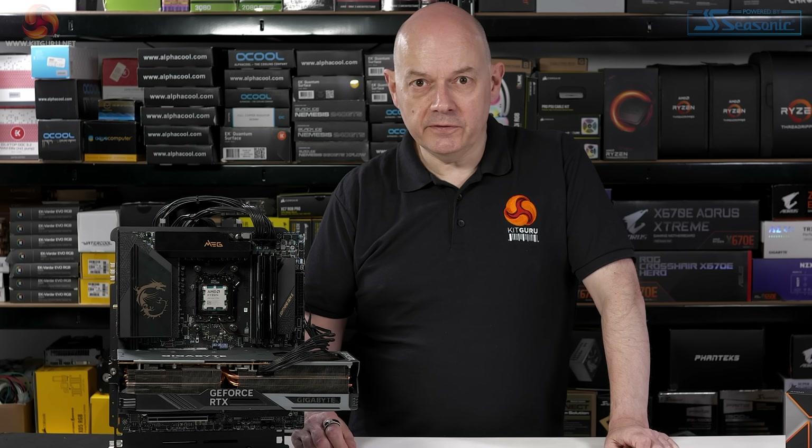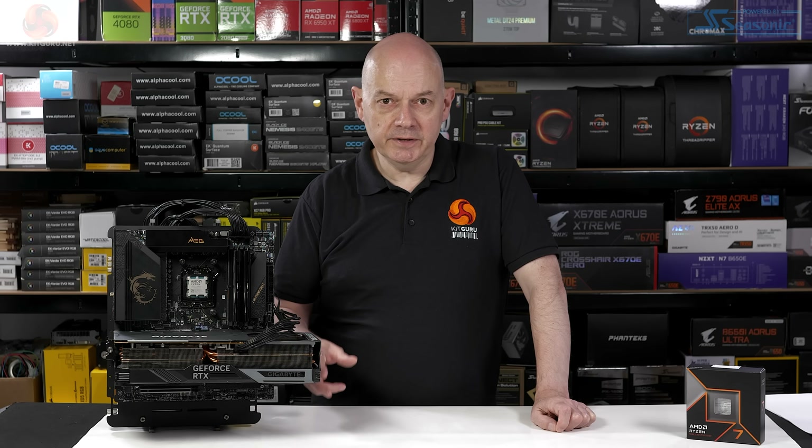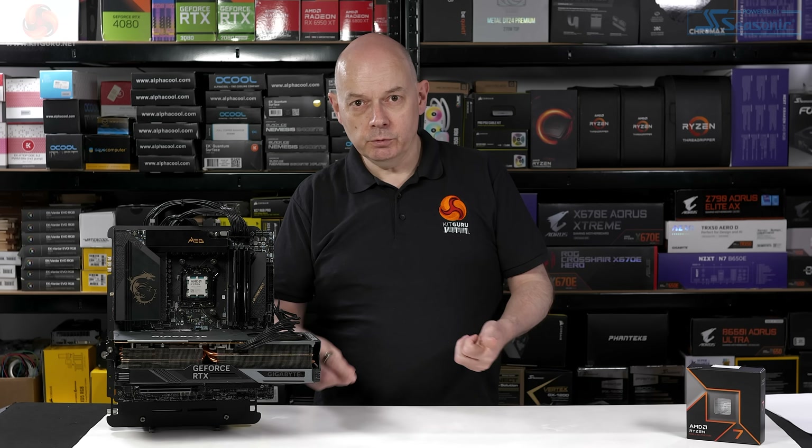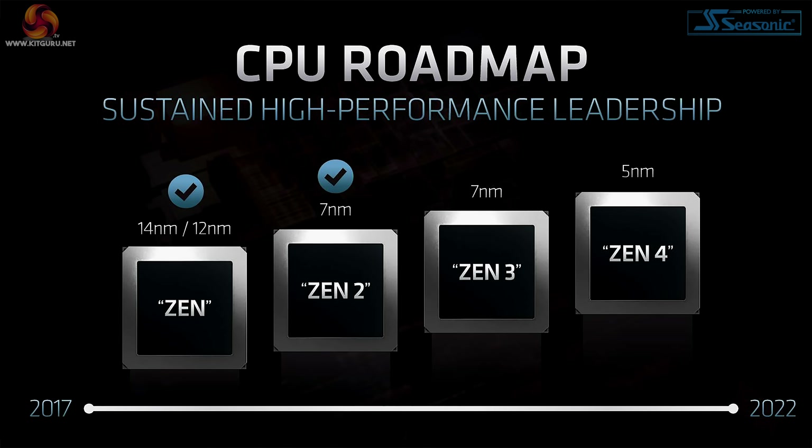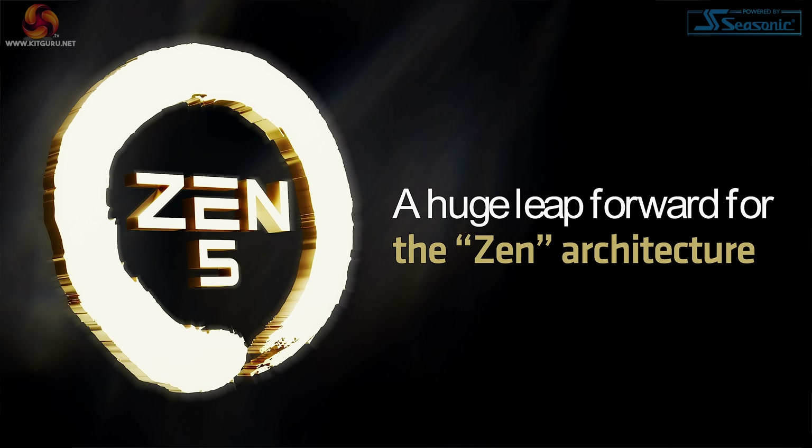Let's take a look at the bigger picture. This is Zen 5, the fifth incarnation of Zen, but there have actually been six incarnations. We've had Zen, then a die shrink to Zen Plus, then Zen 2, Zen 3, Zen 4, and now Zen 5.